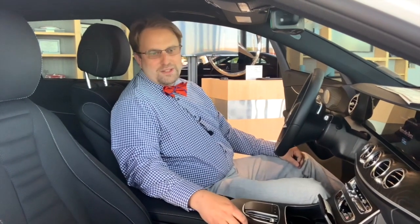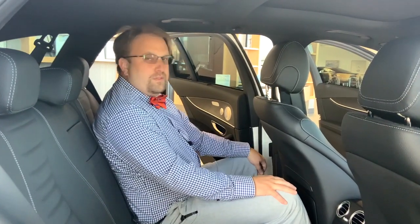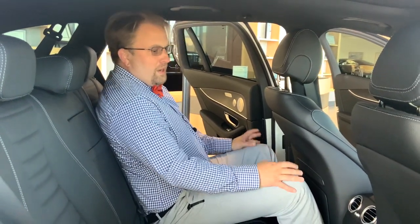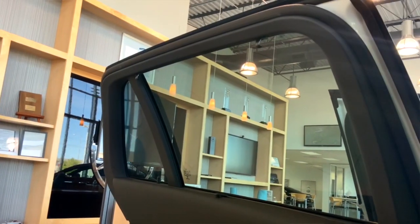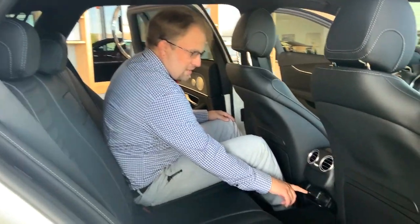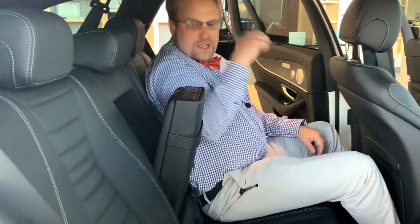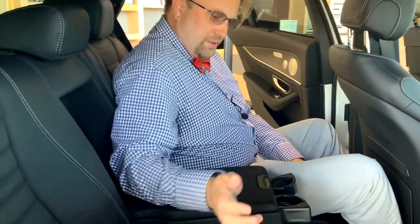Another awesome feature of any E-Wagon is just how spacious it truly is. I'm sitting comfortably in the rear seat — there are seat heaters back here, charging ports, and pulling down the center armrest reveals a little cubby hole for storage and a couple of cup holders. Super comfortable for kids or adults in the back seat.